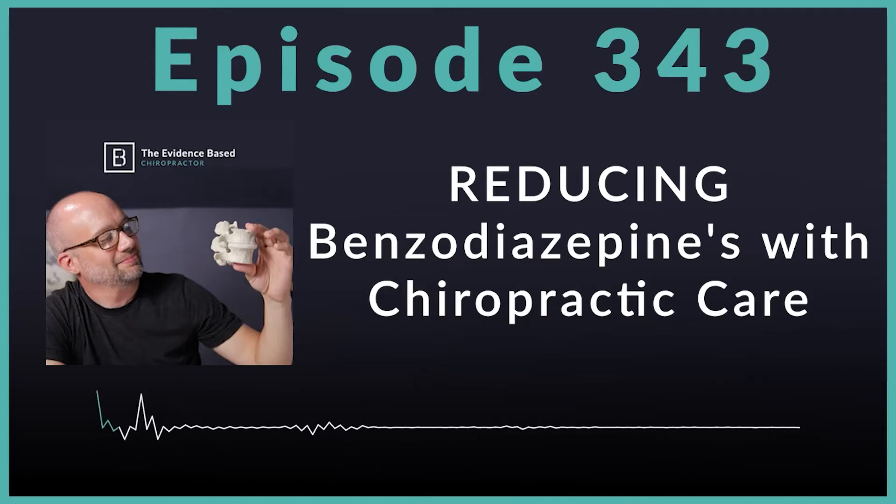Before we get started, I want to talk about The Payday Practice — a new book just released by Dr. Jason Deitch and myself. You can get a free copy. We are gifting a copy to Evidence-Based Chiropractor and Smart Chiropractor audiences at thepaydaypractice.com. This book showcases a step-by-step process on how you can begin generating monthly recurring revenue in your practice that meets or exceeds your monthly expenses. It's going to be on Amazon soon, but you can get a digital copy for free right now.